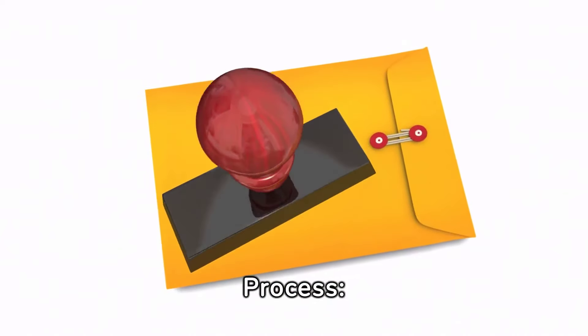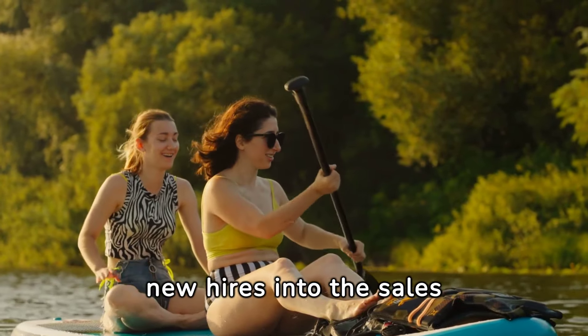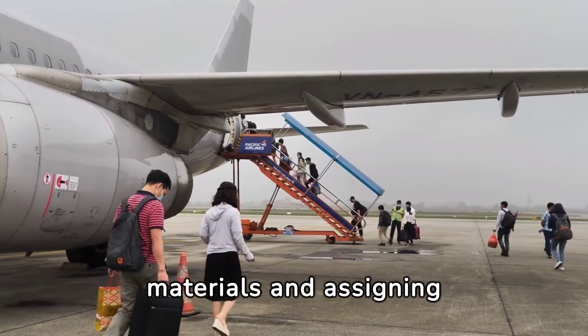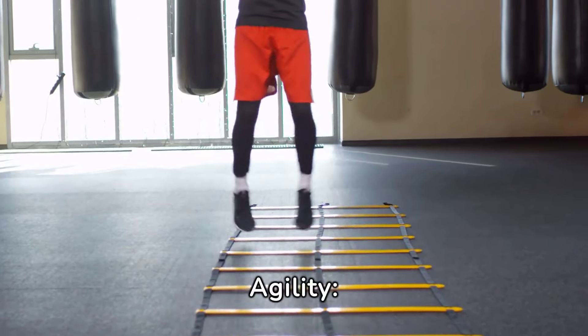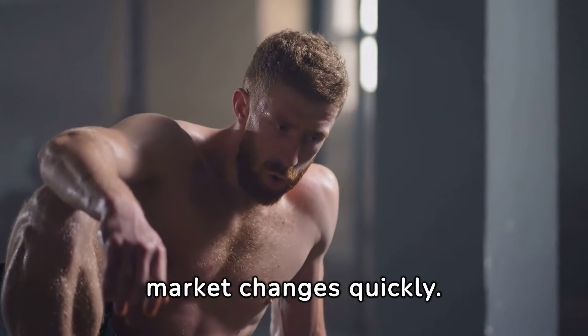Streamlined Onboarding Process: Develop a structured onboarding process to efficiently integrate new hires into the sales team. For example, providing access to training materials and assigning mentors expedites the onboarding process. Adaptability and Agility: Foster an environment that encourages adaptability and agility to respond to market changes quickly. For example, conducting regular market scans and competitor analysis enables proactive adjustments to sales strategies.